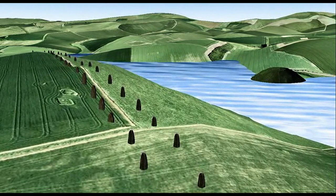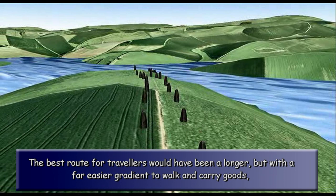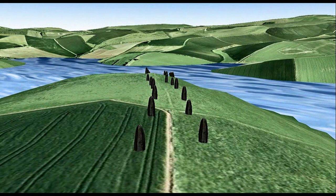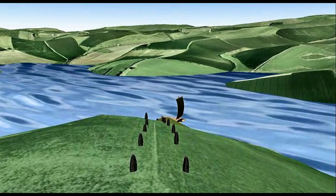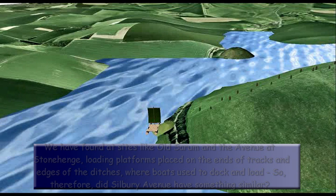The best route for travellers would have been a longer but far easier gradient to walk and carry goods, so not surprisingly this path — which is still in existence today and also used as a boundary marker between fields — can be found down the centre of the hill. We have found at sites like Old Sarum and the avenue at Stonehenge, loading platforms placed on the ends of tracks and edges of the ditches where boats used to dock and load. So, did Silbury Avenue have something similar?